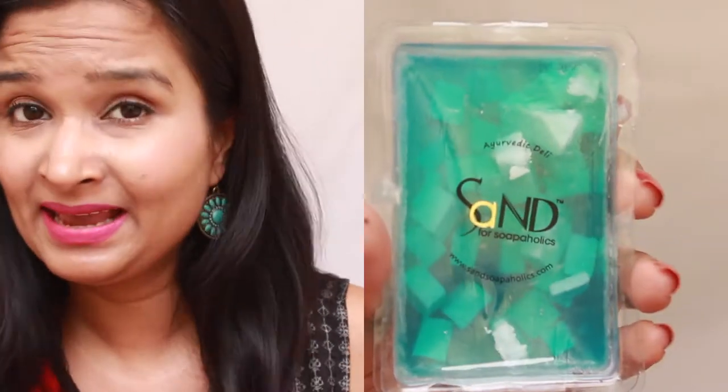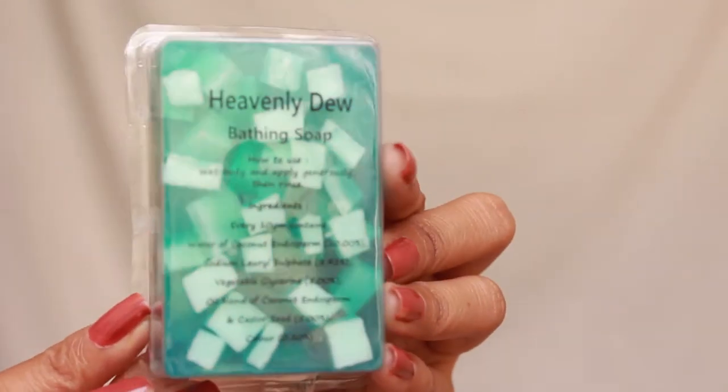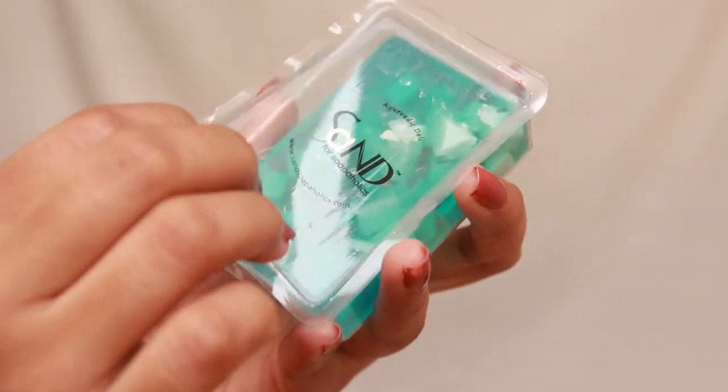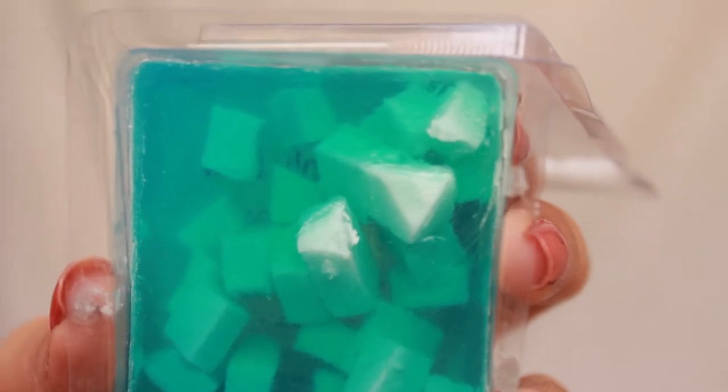The first product I have here is the Soapaholics Heavenly Dew bathing soap. It is 275 rupees for 400 grams of product. It looks very beautiful with a translucent sea-greenish blue color, but when you open the plastic cover, you'll see the finishing is not something I appreciate.